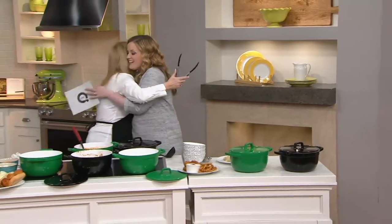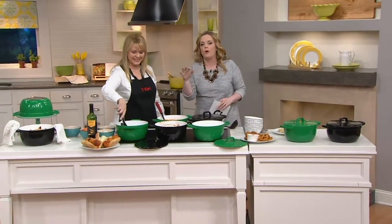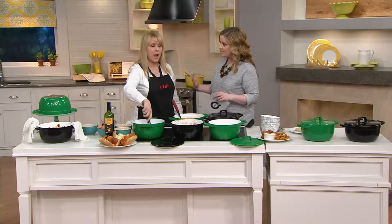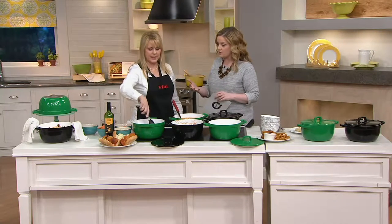Lisa Brady joins us. Lisa always brings great innovations for our kitchen and represents really great names here at QVC. T-Fall is one of those names. She's very particular — it's her reputation, and it better be good.